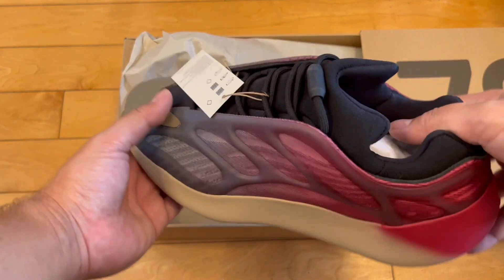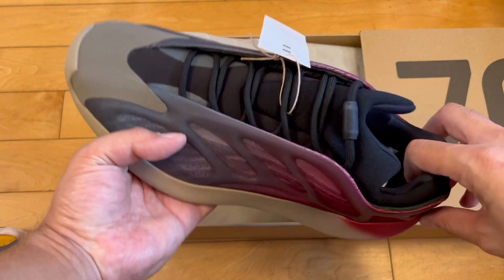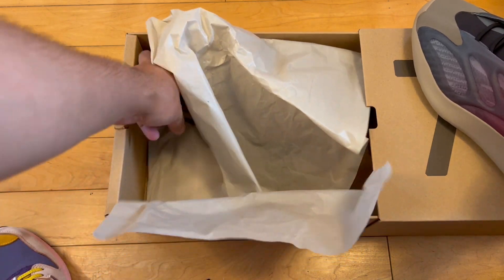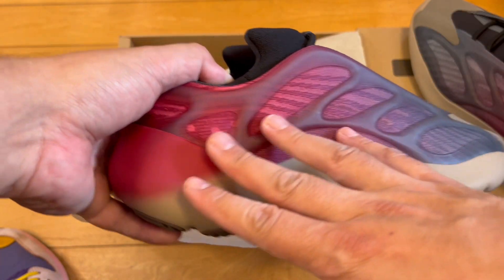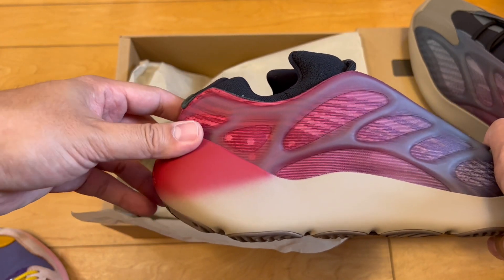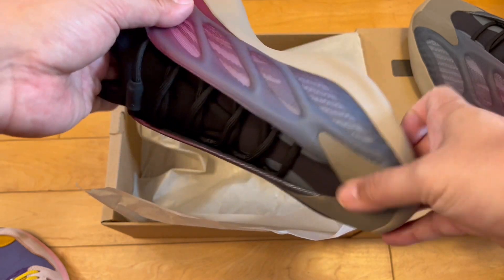Props to the design team for making something new that looks fire — I want to put that out there first. But the colorway is the next thing I want to talk about. I really like this fade of fuchsia, purple — reddish pink — with hues of various colors transitioning to carbon gray.